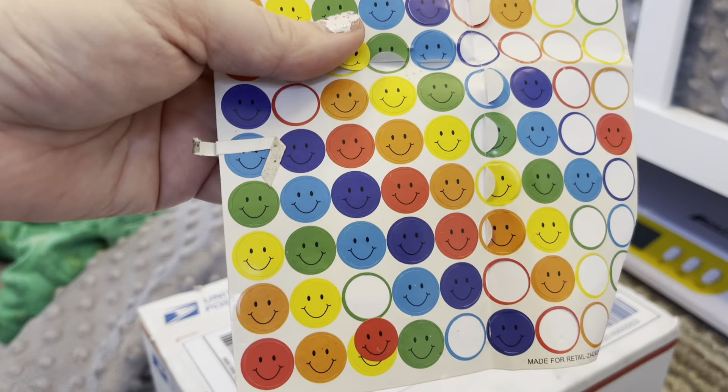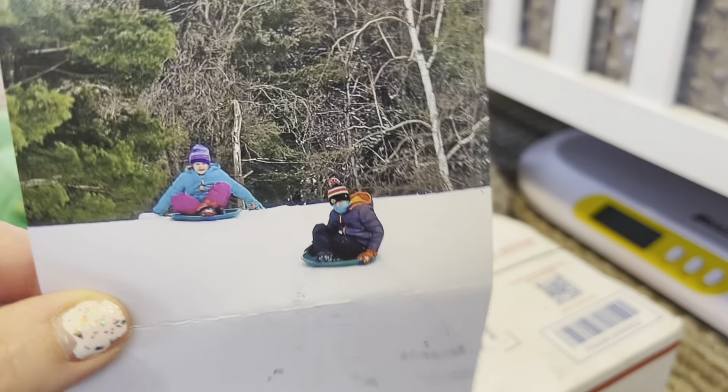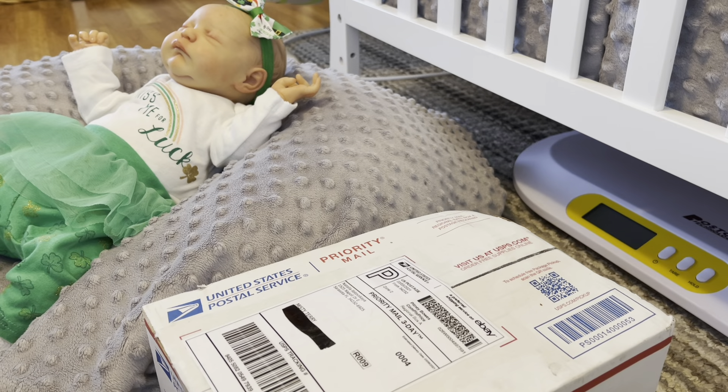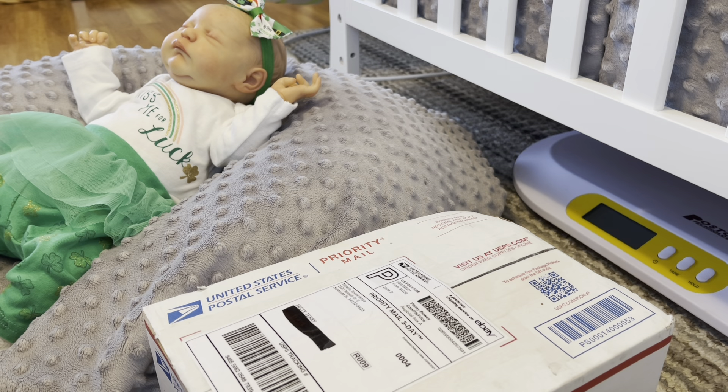I think this is Molly and one of her siblings in the snow — it's snowing where you are, that is amazing! It never snows here in Florida, so I love seeing your pictures. Thank you so much, Molly. Every time I get a letter from you I never know what I'm going to get, so I absolutely love it.